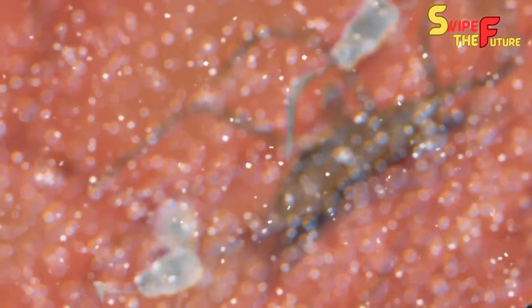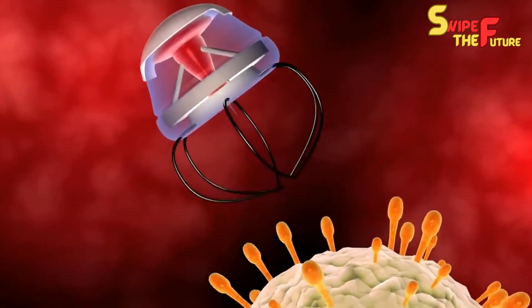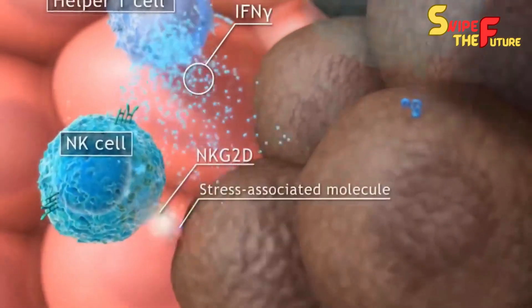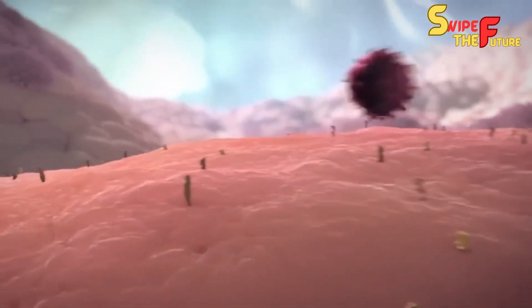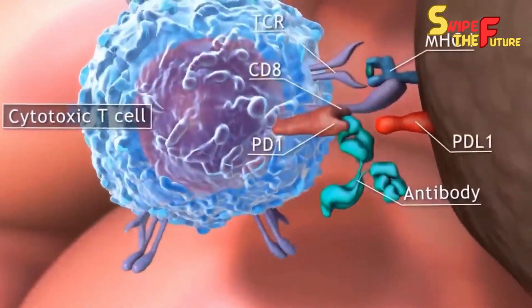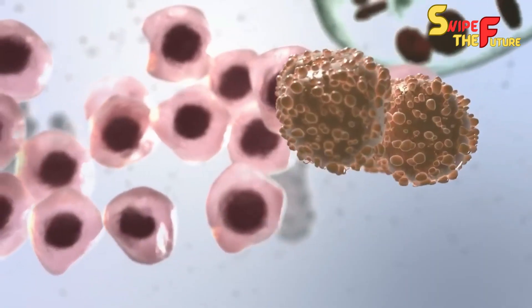Let's investigate how nanorobots can be applied in different fields. First, disease identification and diagnosis: nanorobots outfitted with cutting-edge detecting abilities can reform medical care by empowering early and precise recognition of sicknesses, including malignant growth. They can distinguish explicit biomarkers or irregularities related with different infections, giving continuous data for opportune intercession and treatment.